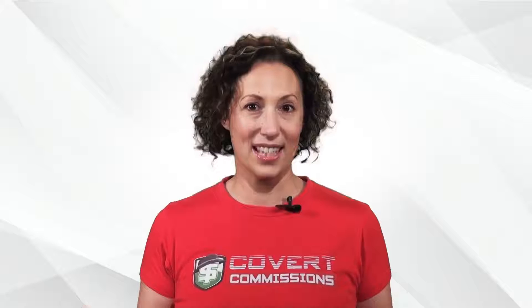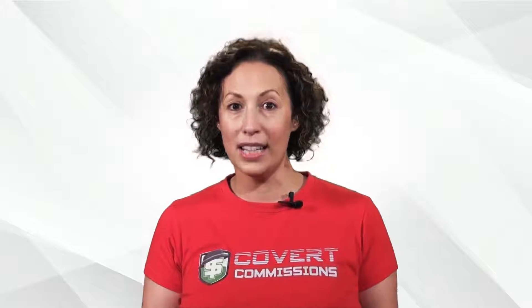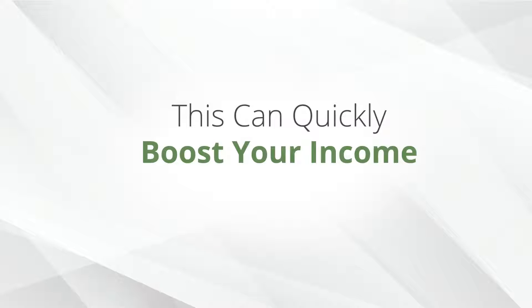You're going to end up wanting more than just one of these commission systems. That way you have access to commission systems that fit really well with all of your promotions, all of your products, and in all niches. This way you can also keep all of your promotions fresh and effective. Even better, when you use more than one of these systems you can easily get people onto multiple Covert Commissions lists, and since they'll receive promotions with your affiliate links from all of these lists, this can quickly boost your income to insane levels.